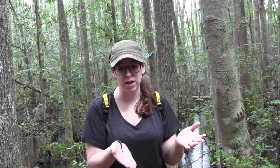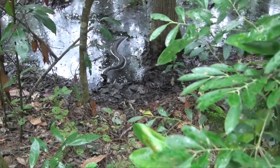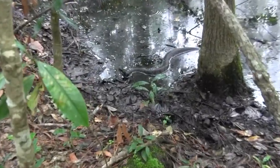That's actually a really interesting fact because not a lot of salamanders prefer that type of habitat. Beautiful. First cottonmouth of the trip. Very nice. That's a big cotton, too.